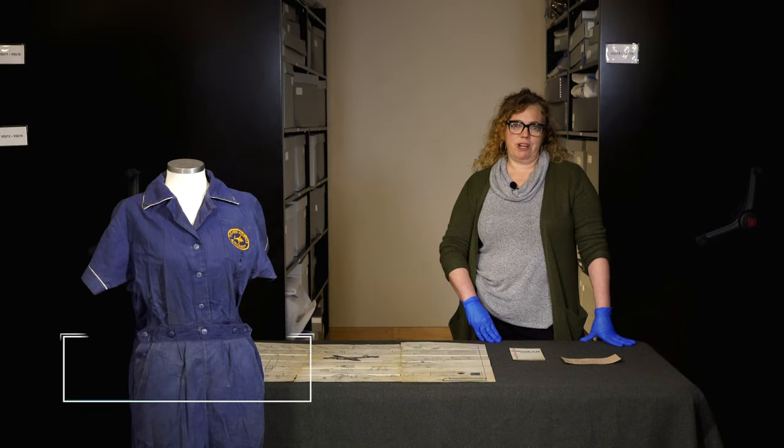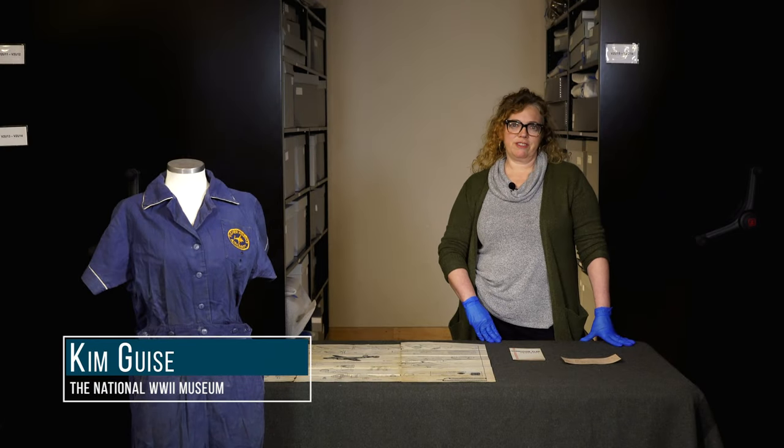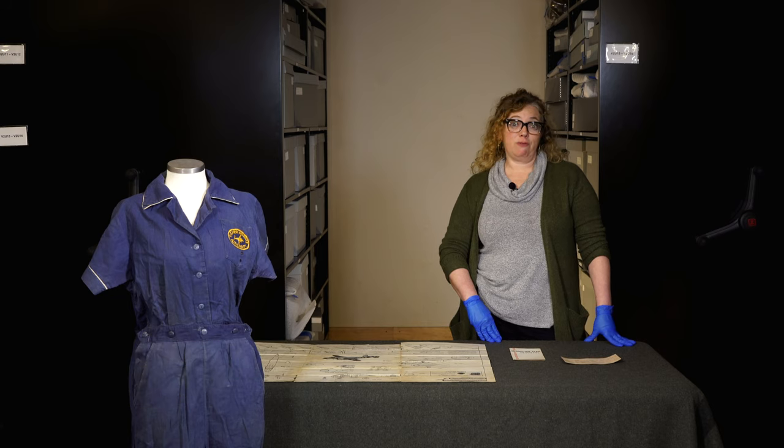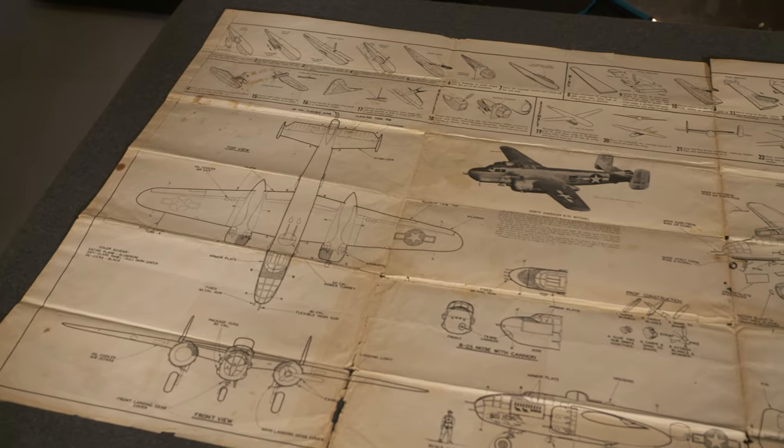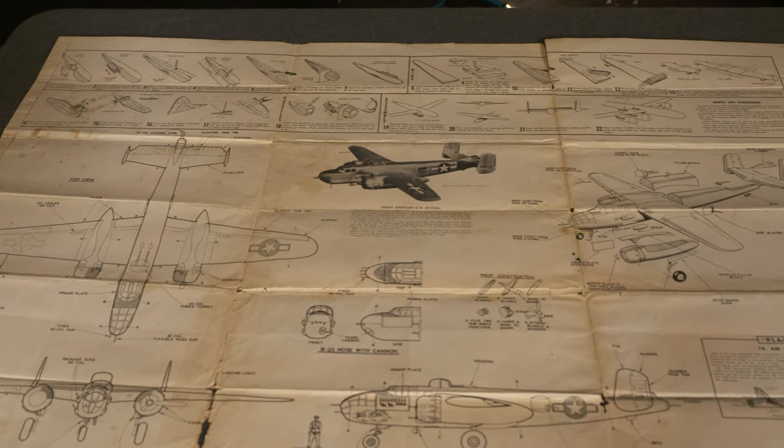I'm Kim Geis, Assistant Director for Curatorial Services here at the National World War II Museum, and I'm standing in our vault with a recent collection that is really very interesting.